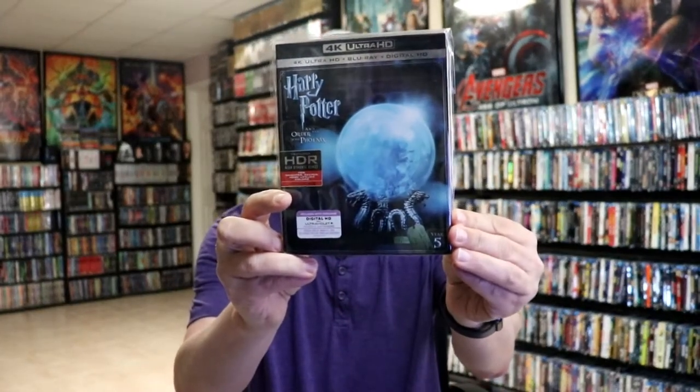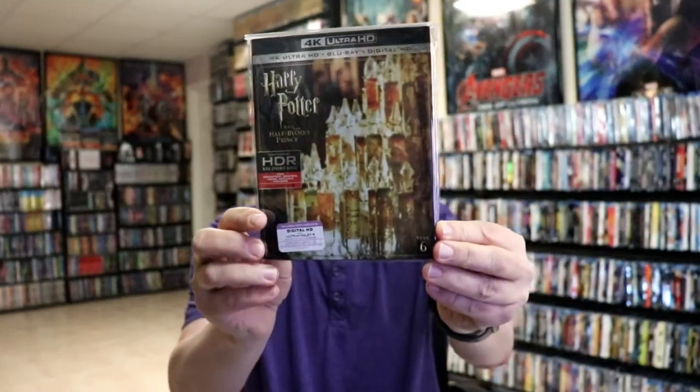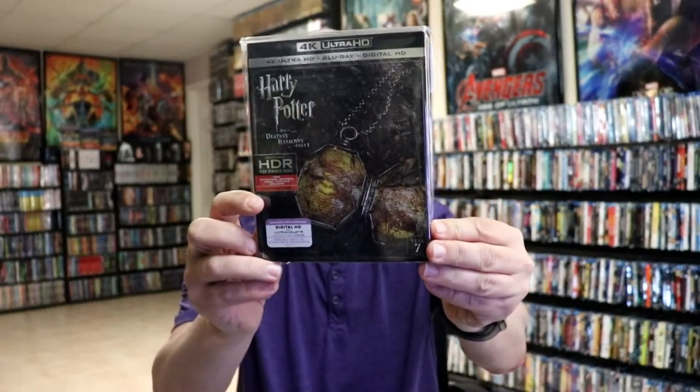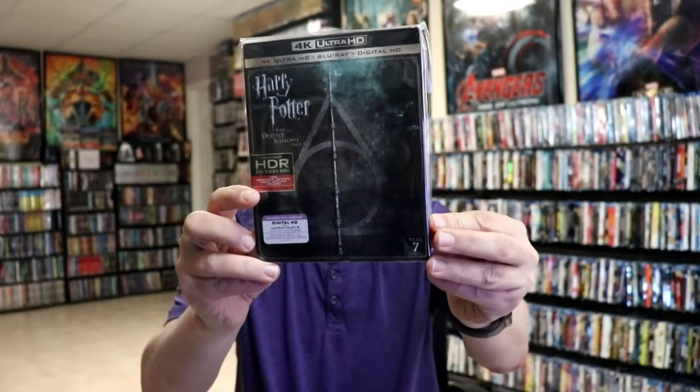Harry Potter and the Order of the Phoenix, Harry Potter and the Half-Blood Prince, Harry Potter and the Deathly Hallows Part 1, and Harry Potter and the Deathly Hallows Part 2.